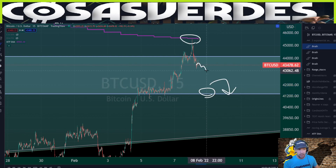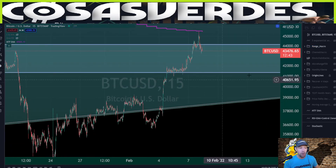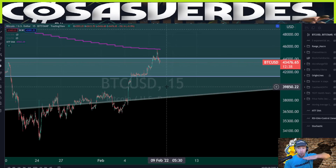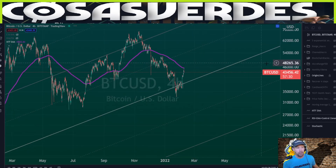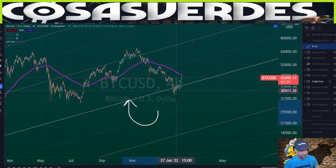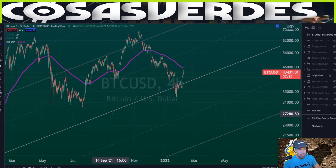After getting a clean rejection coming down here, I would imagine 41.3 will be tested next. Will that be the ultimate higher low we're looking for? I would have my doubts. It could be from a horizontal standpoint, but maybe not a structural standpoint. This is the master origin line that goes back pretty much to 2012–2013. It is the most integral origin line — the one with the most price history — out of any origin line throughout Bitcoin price history.